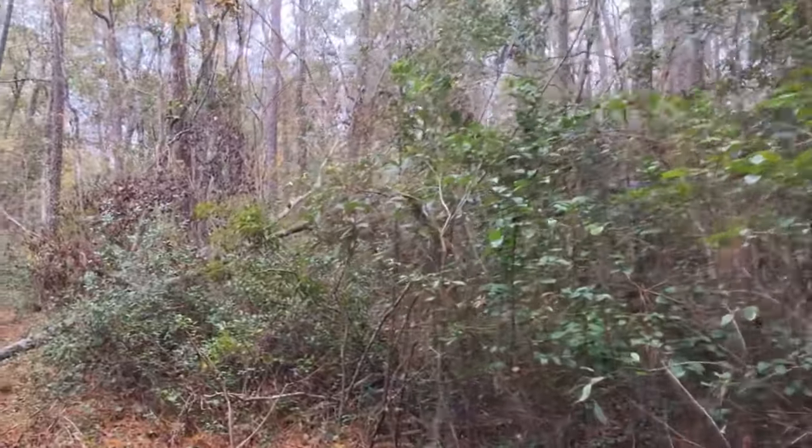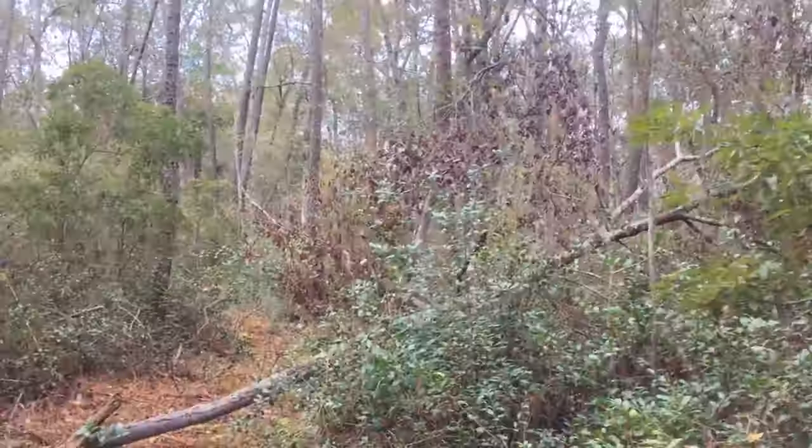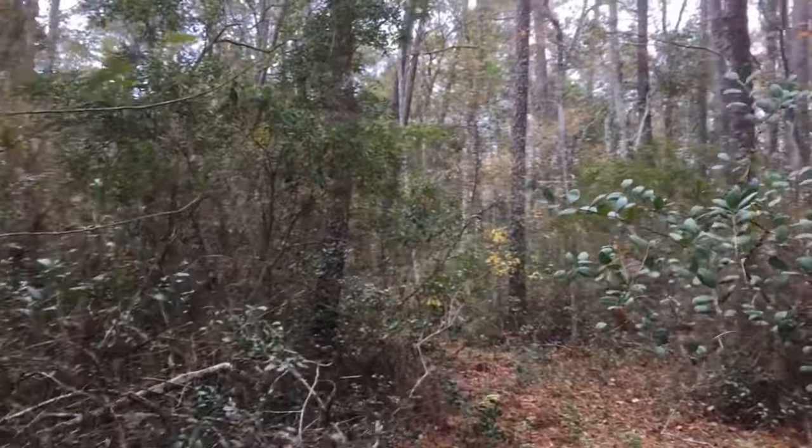There's another limb that looks like it fell. You really gotta be careful with the limbs of the trees when you're walking as well — I always keep looking up and down.